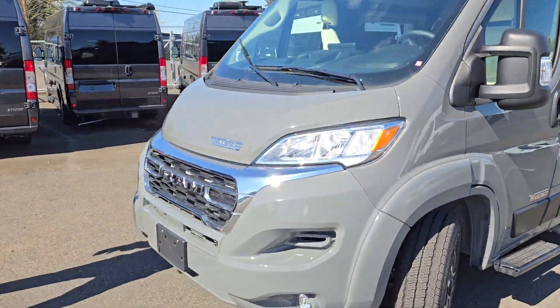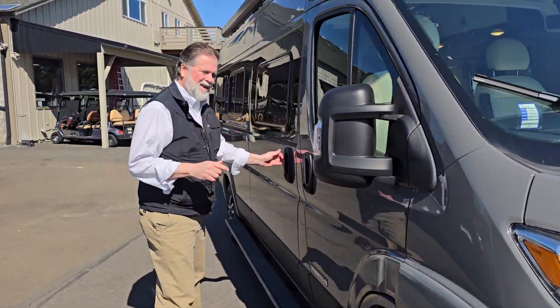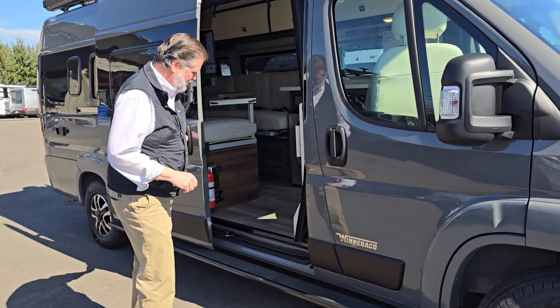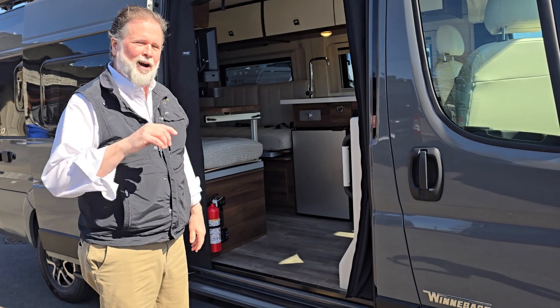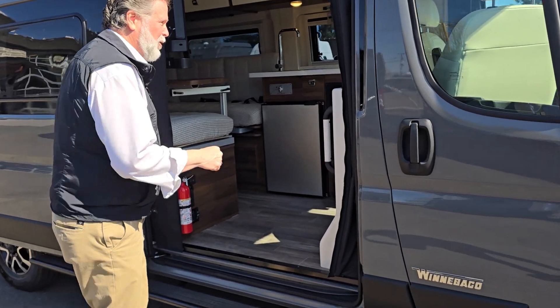This is on the Promaster chassis, the Dodge Ram Promaster chassis. An interesting statistic — 50% of all Class Bs on the Promaster chassis on the road today are Trovatos. There's a good reason for it. Come on in, I'll show you the floor plan on the inside.